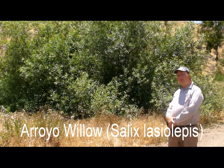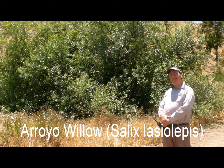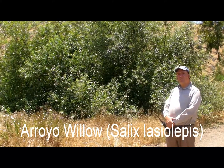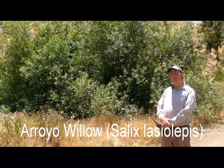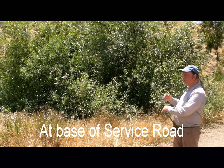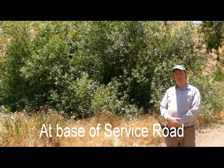We're looking at an arroyo willow here, a beautiful example of arroyo willow, Salix lasiolepis. This is one of several willow species on Santa Cruz Island, two of which you're likely to see on the east end. This one is not terribly common in Scorpion, but it is very obvious here near the service road just between the ranch and the lower campground.